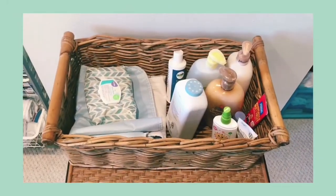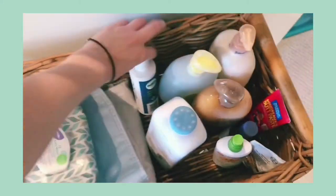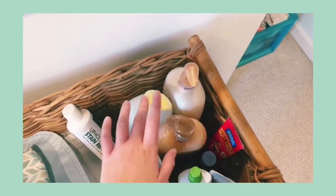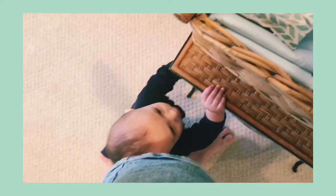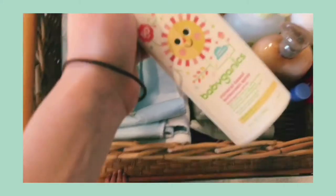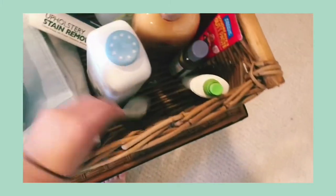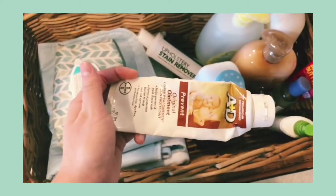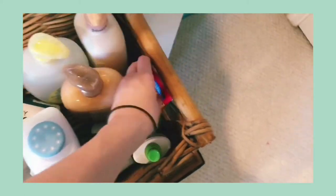So this is Sebastian's basket of cleaning supply stuff. In here we have wipes, changing pads underneath, carpet cleaner for the stains I get on it, baby powder, all his soaps, sunscreen, A&D ointment, massage oil, and butt paste.